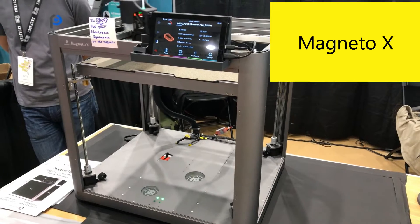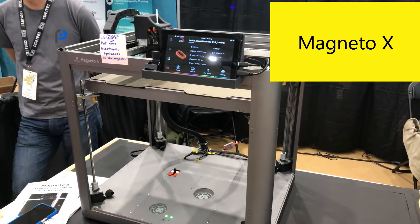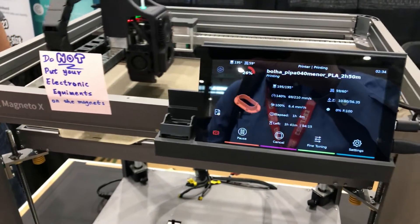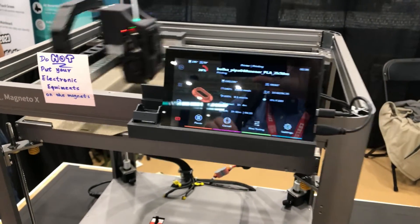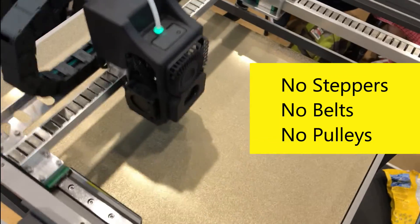This is our new printer, Magneto X. It's a linear-based motion system. You can see the magnets on the rail here. There are no belts, no pulleys, no wheels.